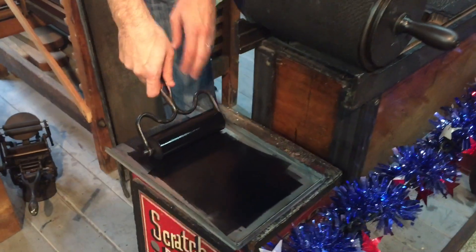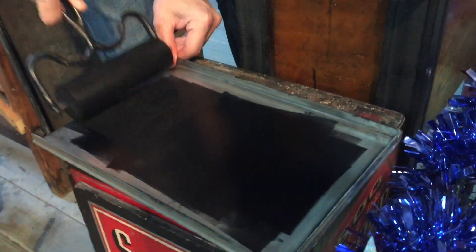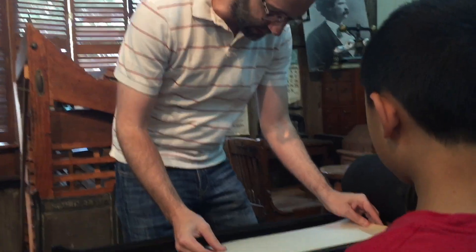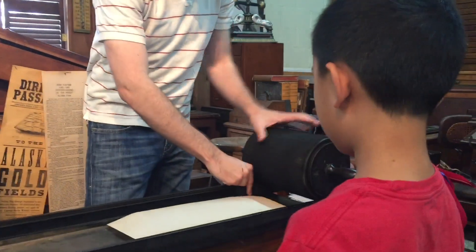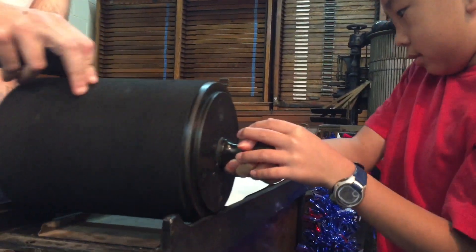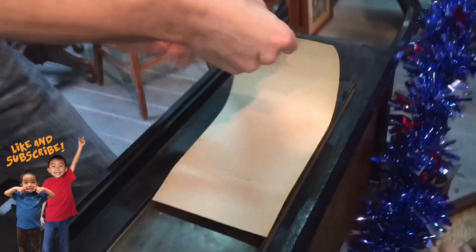You see all this black ink here? We're going to take a little bit of it, roll it around, and roll it across our letters. Grab the handle and roll it across. Perfect. There are many hands-on exhibits like this where we get to keep what we print.